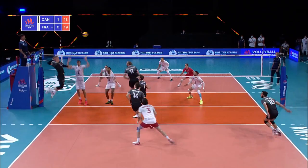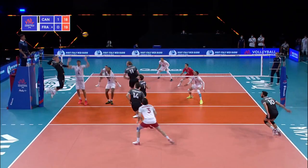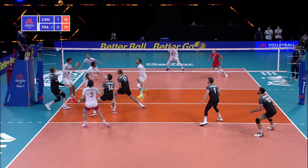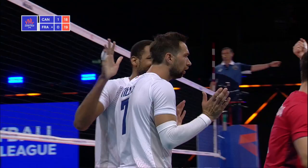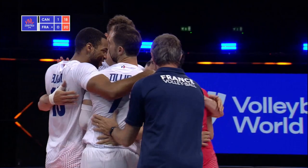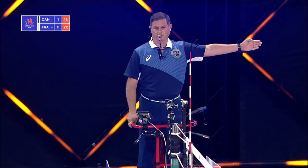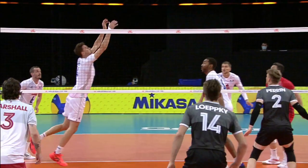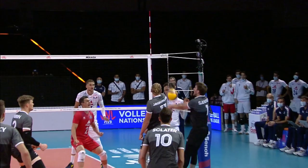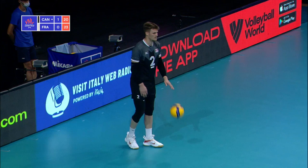Cross-court attack, recycled by Slater. This time Perrin goes again cross — amazing dig there from Tonichi. Blocked by the Canadians, back to Tilly, and this one will be called out — in France's favor, as Tonichi put it over but then off the Canadian block it hit the antenna. As you can see, it goes off the block and just ticks the antenna. They're in a bit of a hole, down 20-23.